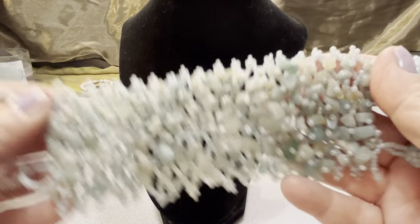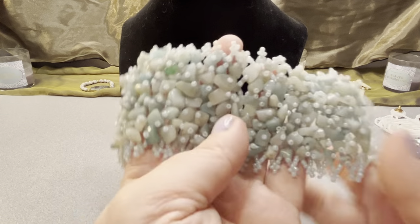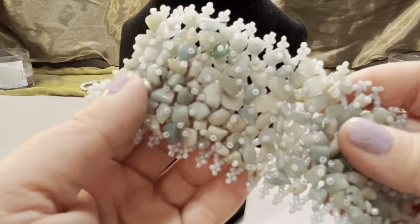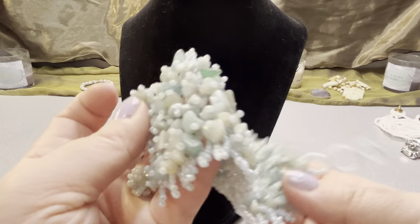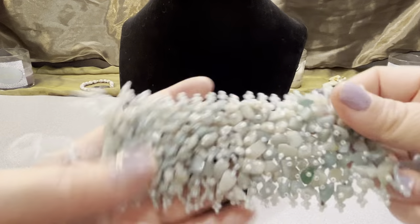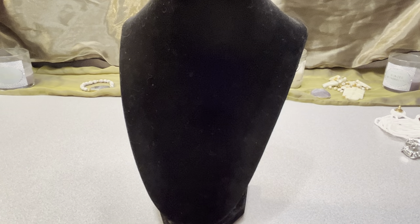This is a stone bracelet, six to seven and one half inches. It's well made — somebody was quite an artist. I consider this art. I don't know the specific stones, but it's nice and pretty wide.